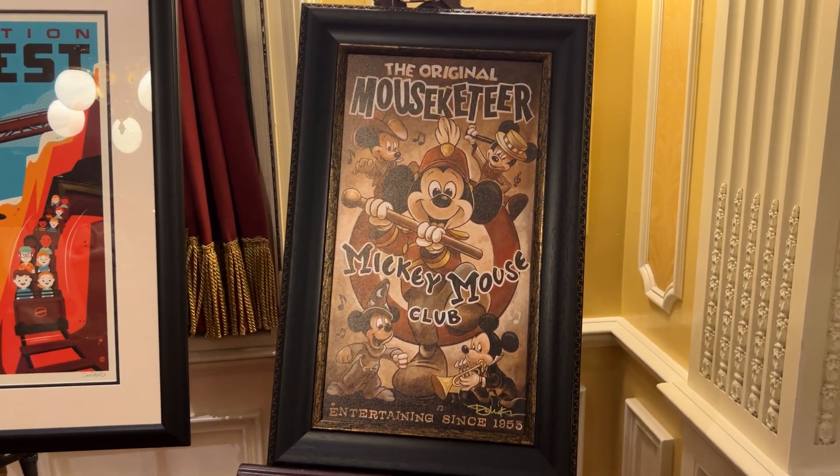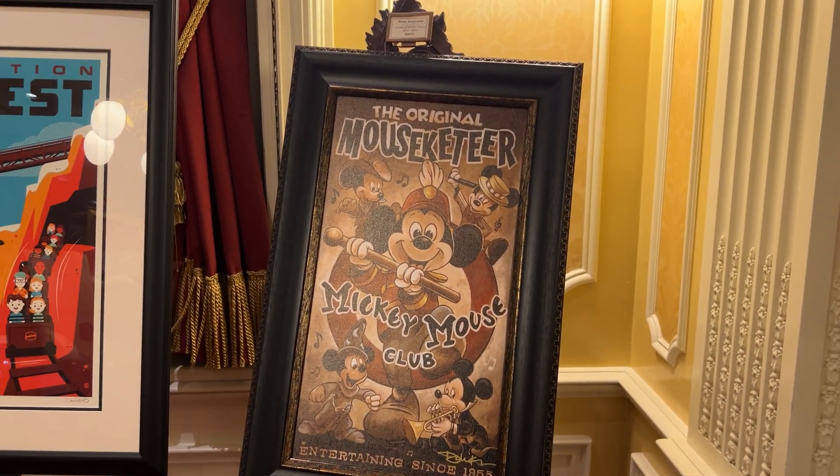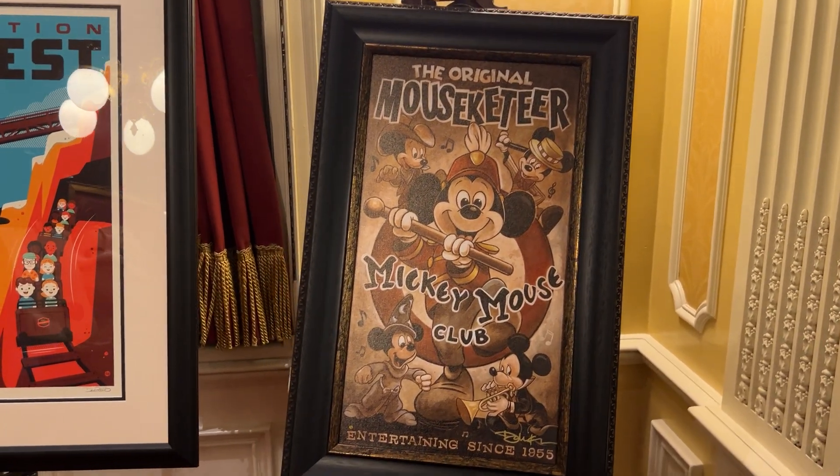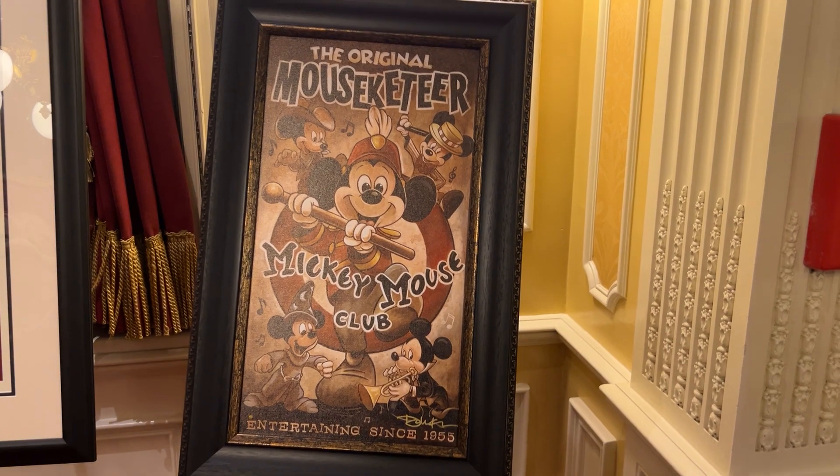We are in the Magic Kingdom here at Walt Disney World, and as soon as you come in to the right there is a theater, and inside this theater they have some Mickey artwork for sale.